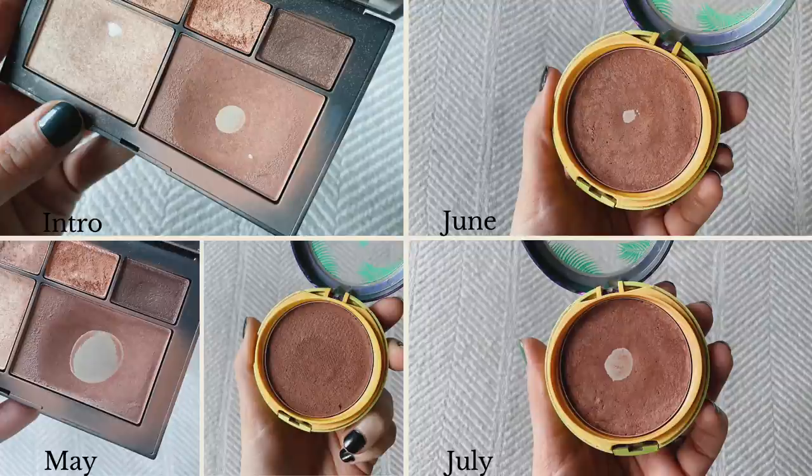My next product is my bronzer, and I won't be opening the packaging — I'll just put the picture on screen. It's my NARS bronzer in the shade Unleashed from the Atomic Blonde face and eye palette, which I depotted into my Butter Bronzer container for easier use. I rolled this in two months ago and my goal is to empty it.